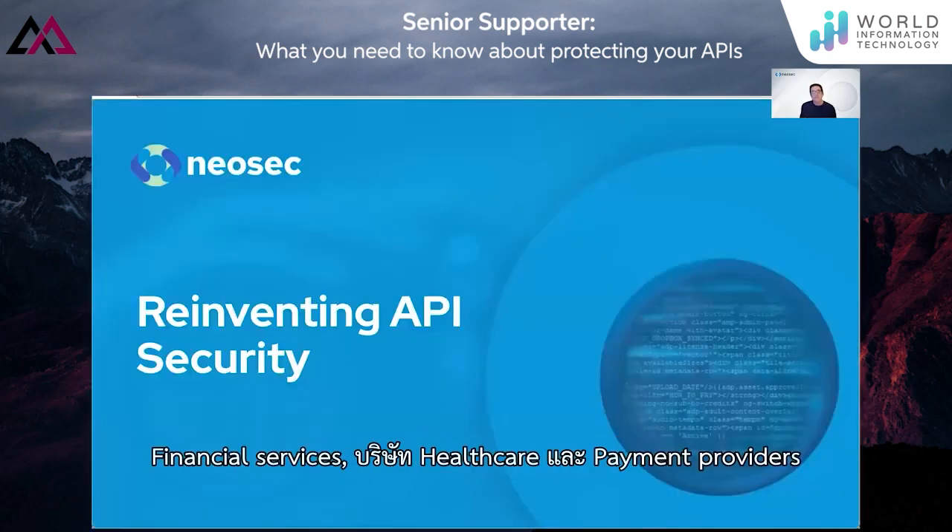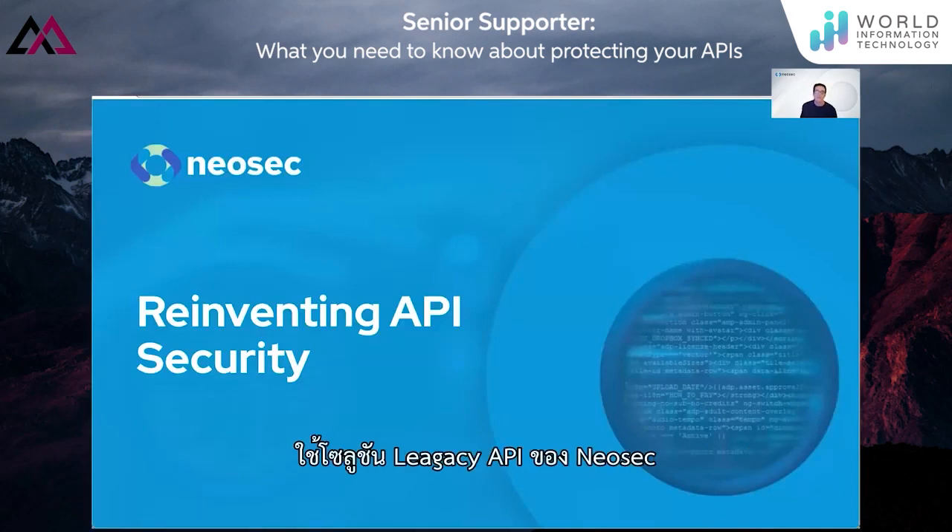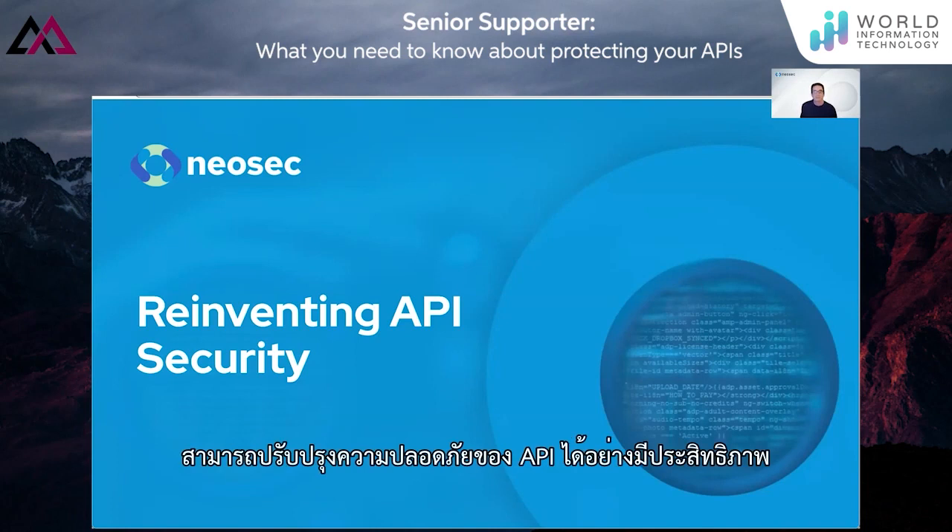There's a reason why the largest financial services and healthcare companies and payment providers are using Neosec. Existing legacy API solutions do not hit the mark. Our data analytics approach is reinventing API security. Thank you very much for your time.